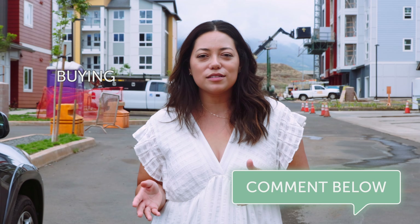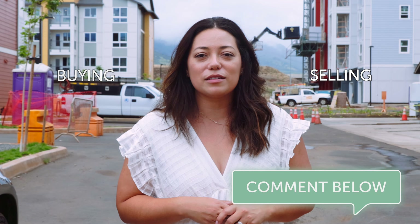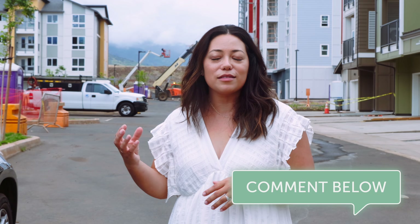I want to hear from you — what do you want to know about this area or buying in Hawaii? Now that we've been in Ho'opili a couple of years, we're also seeing more resale homes. If you have questions about comps, renting out your unit, or rental comps for clients PCS-ing off island, let me know. There are lots of options, and the best way to make a decision is with good information. I'll see you guys next week for another video — thank you!